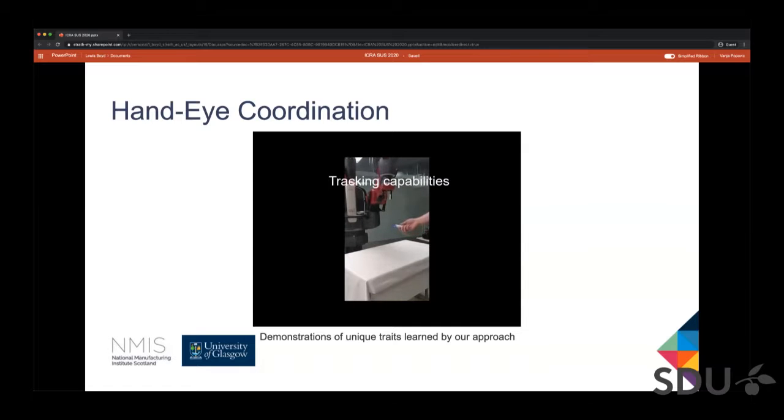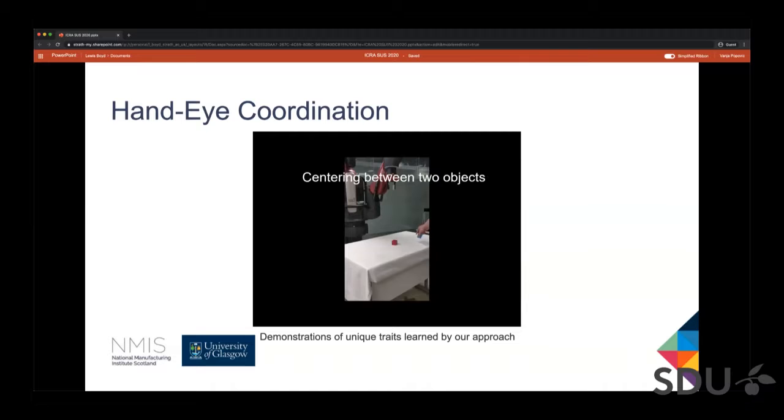Next, we can see that the agent has developed the ability to track objects, however that is bottlenecked by the performance of the visual network. The last clip shows the behavior when presented with two objects — the actuator network is unsure how to proceed and which one to prioritize.